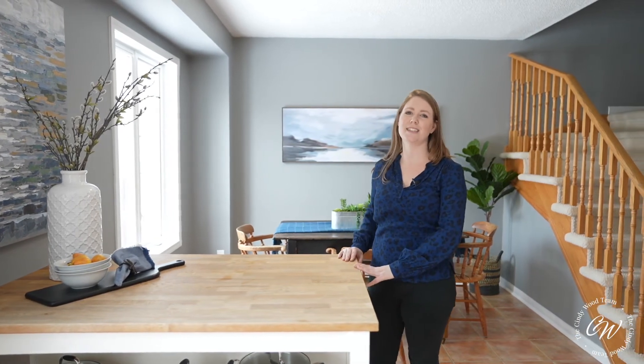Thank you for watching this video. If you'd like to view this property in person, give any member of the Cindy Wood team a call. Have a great day.